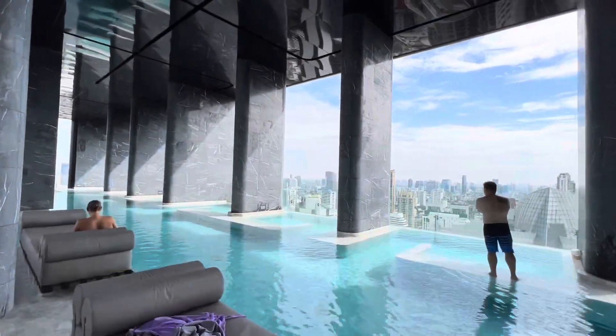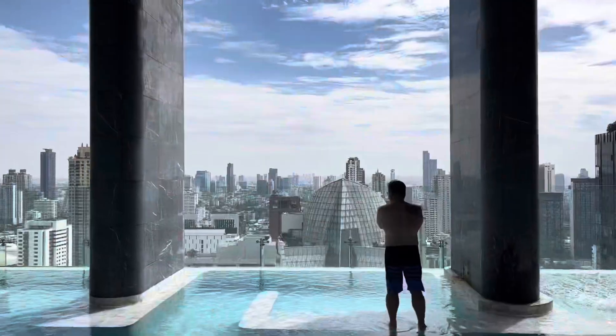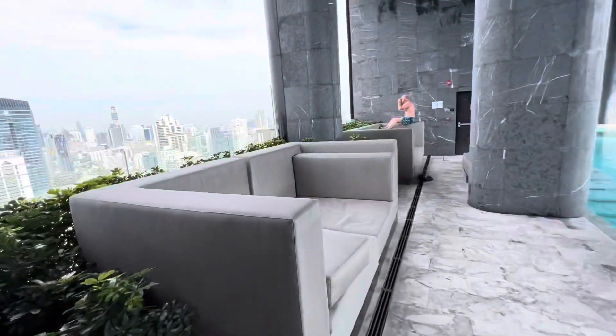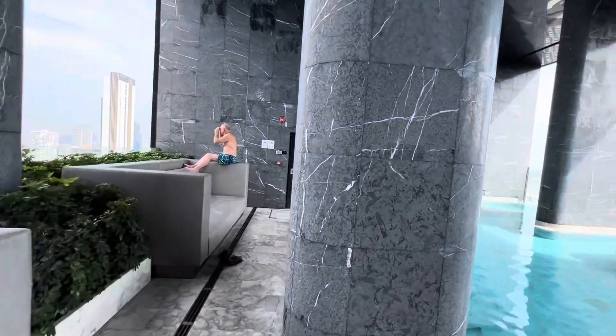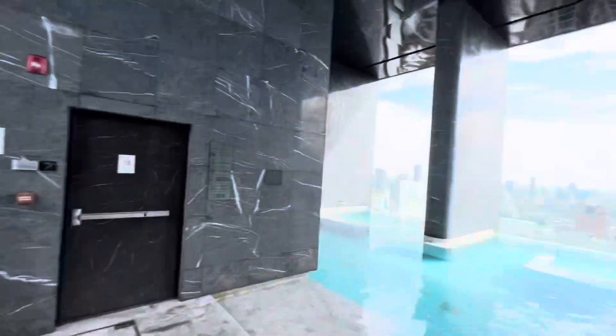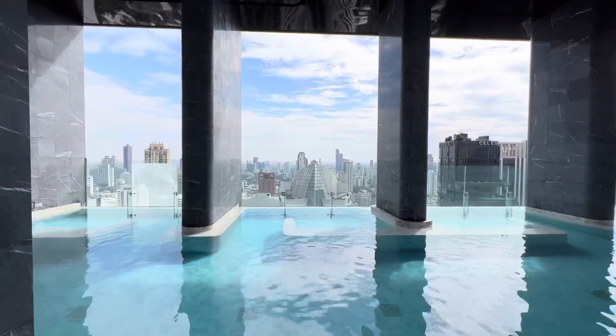Look at how lovely this is. You're up here just chilling, checking out the view. Got the nice seats here to relax.